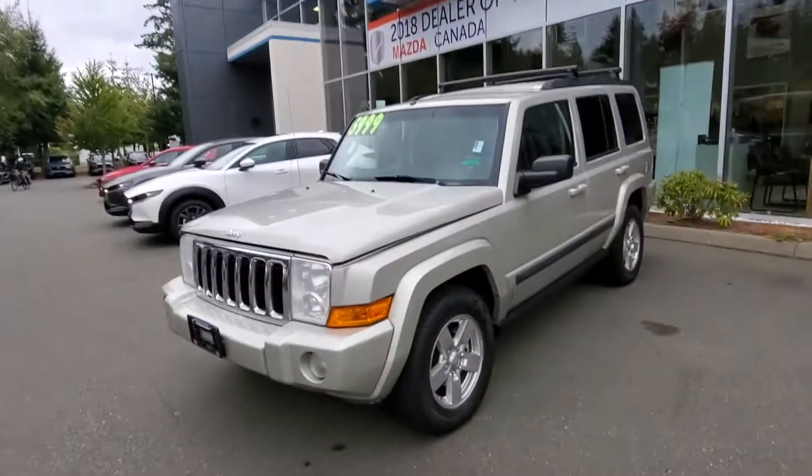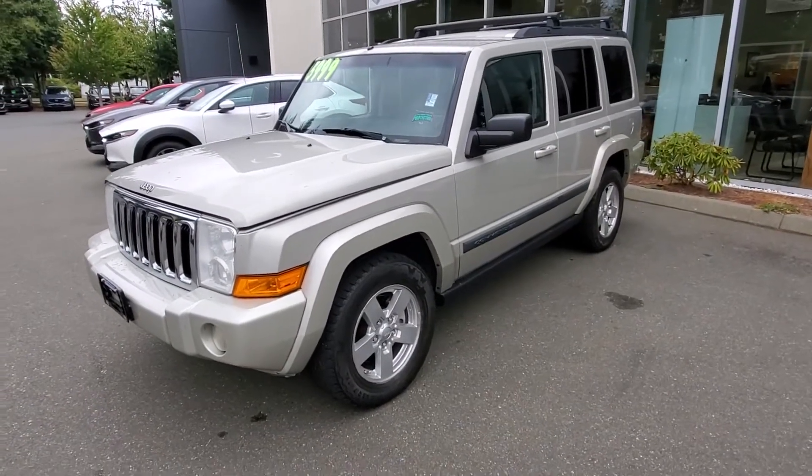Hey everybody, it's Mike here coming from Courtney Mazda. This is for all you people checking us out online, looking at our inventory from the comfort of your own home. This is the 2008 Jeep Commander — it's sweet, check it out. Really nice shape.